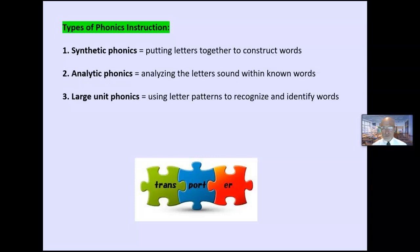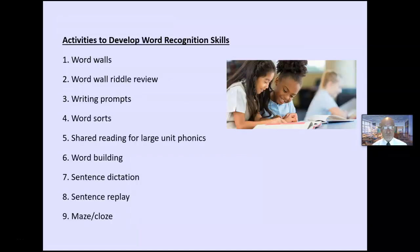There are three types of phonics instruction. Synthetic phonics — putting the letters together to construct words — is the traditional approach. Analytic phonics is analyzing the letters and sounds in words that you know: 'Can you find the word with the ch sound at the end? Who can find the short A sound?' Large unit phonics uses letter patterns to recognize and identify words. Which should you use? All three should be included in a reading program.